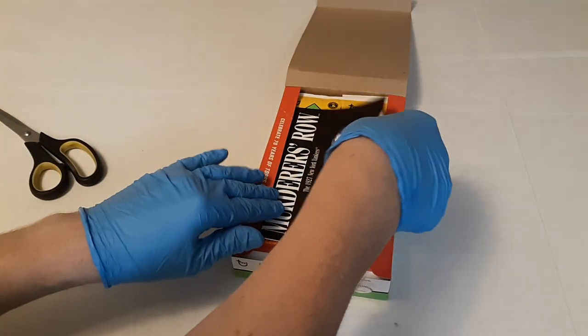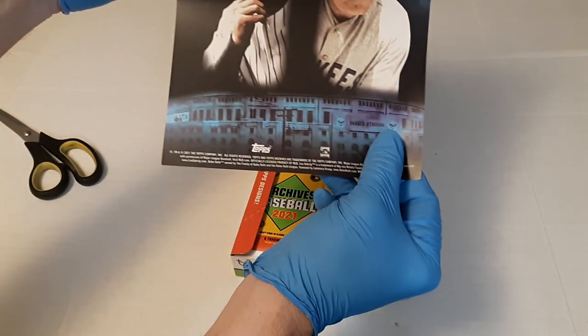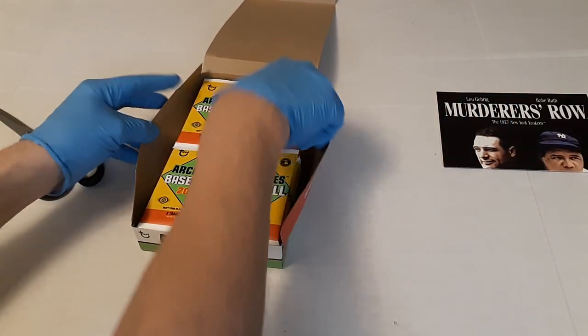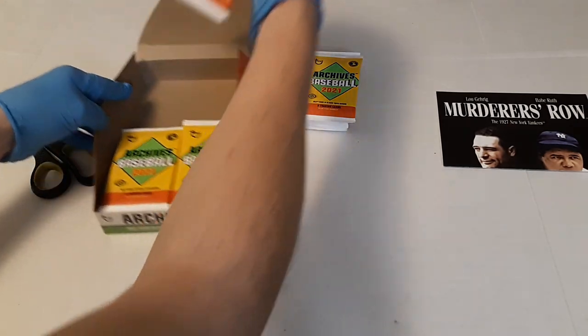Looks like we got a poster — it's pretty cool. Murderers Row: Lou Gehrig and Babe Ruth. It looks like a movie poster, that's pretty awesome. Nice Yankee poster.